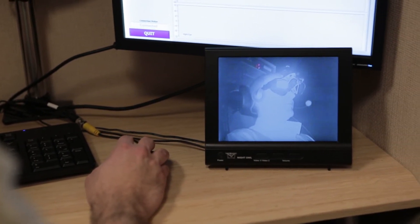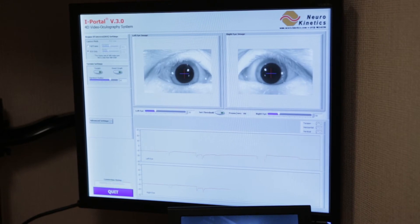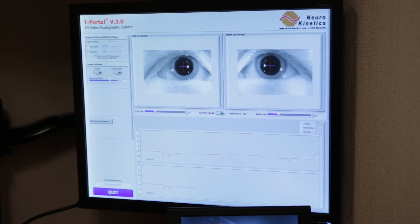We're able to measure the eye movement, and the eyes have a connection to the inner ear balance system. One of the signs of dizziness or when the system is stimulated is something called nystagmus — it's where the eyes move slow in one direction and then speed up fast in the other direction. We're able to measure that nystagmus as we move the chair to the right and to the left at various speeds.